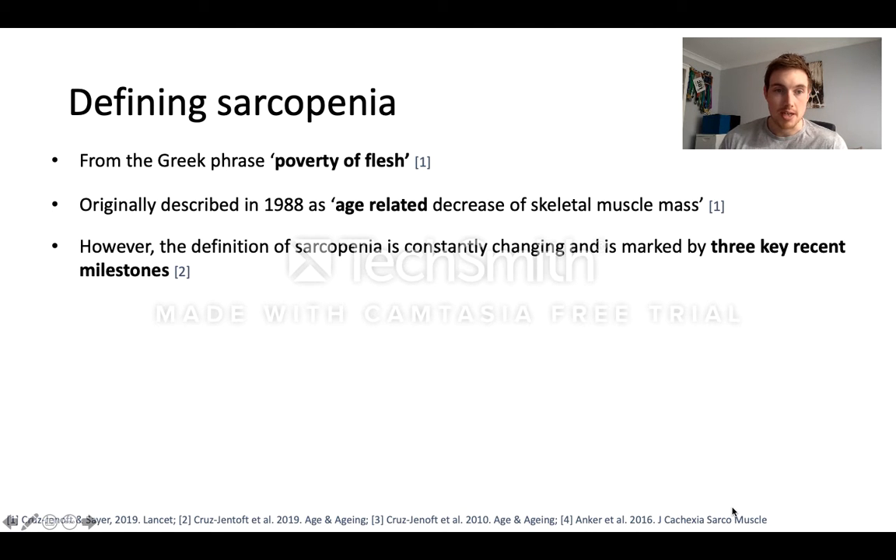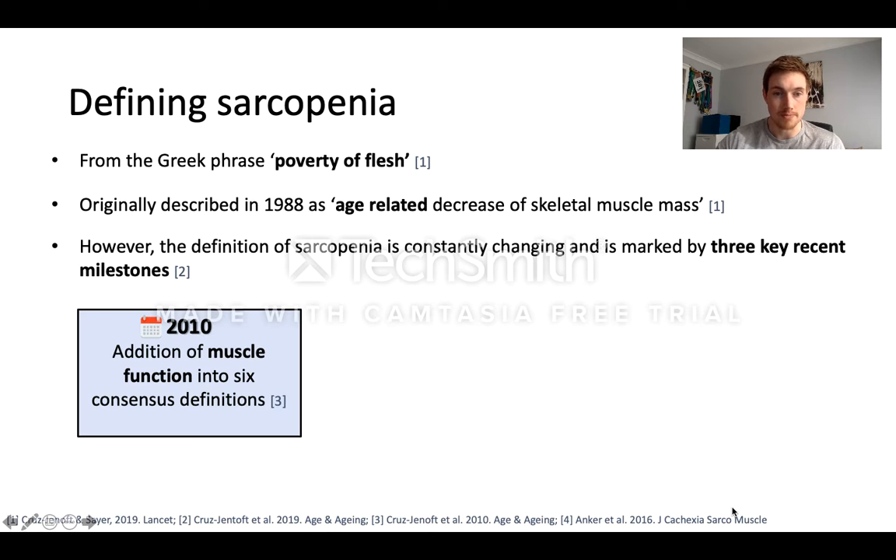Sarcopenia comes from the Greek phrase meaning 'poverty of flesh' and was originally described in the late 1980s as an age-related decrease in skeletal muscle mass. But really the definition of sarcopenia is evolving and is marked by three key milestones over the last decade or so. The first was in 2010 where the concept of muscle function came into the definition — its importance rather than just muscle mass alone — and this addition of muscle function made its way into six of the different consensus definitions.